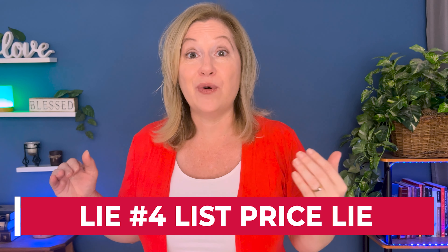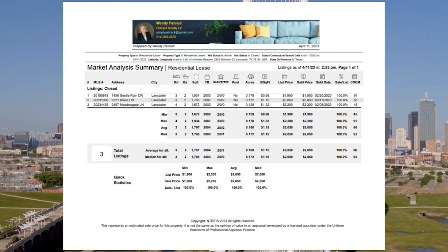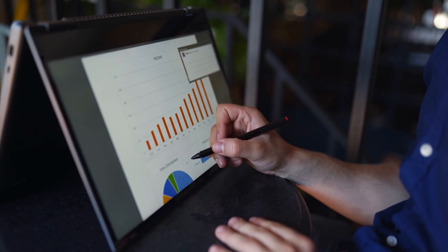Moving on to lie number four, it is essential that you understand the list price lie before diving in. Contrary to popular belief, the list price of a home has nothing to do with its true value. It's easy to assume that if a gallon of milk is worth $3, then a $400,000 house must be worth $400,000 — but unfortunately this assumption is not accurate, and builders often take advantage of this misconception. Anytime you see a list price, don't take it at face value. Instead, obtain a comparative market analysis to get an idea of the property's value based on previous sales. A realtor can look at past sales and provide you with this information.